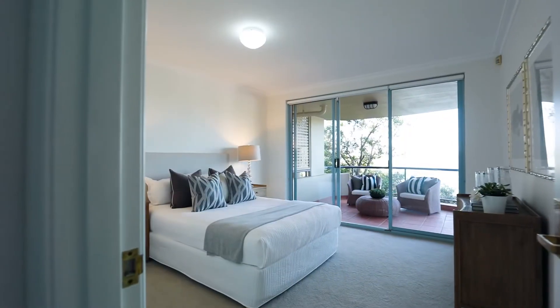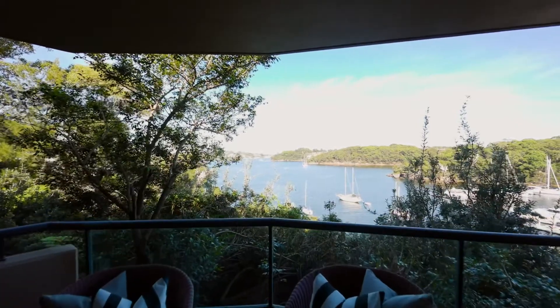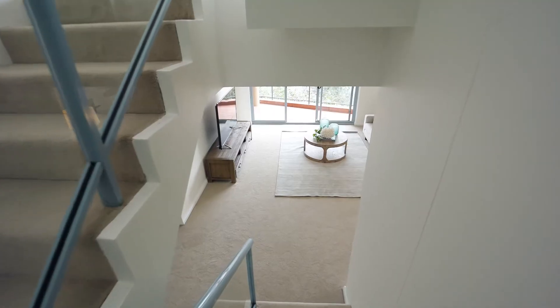Bedrooms two and three are just as spoilt, opening onto a shared balcony and enjoying a central living zone all to themselves.